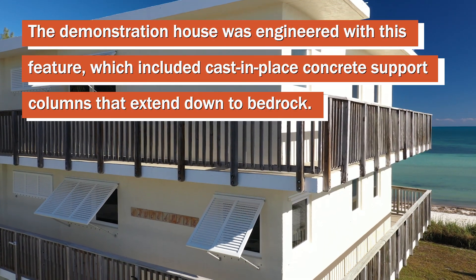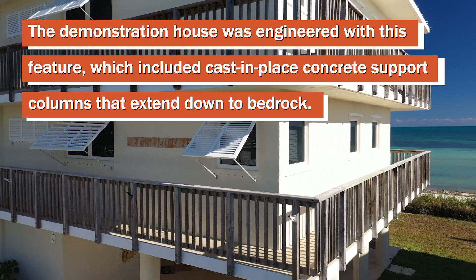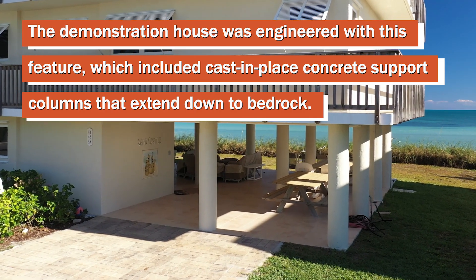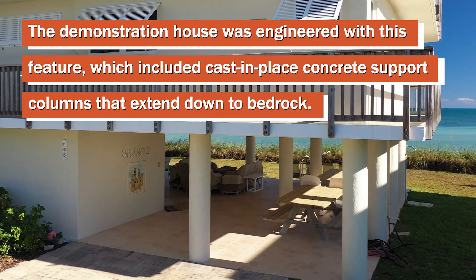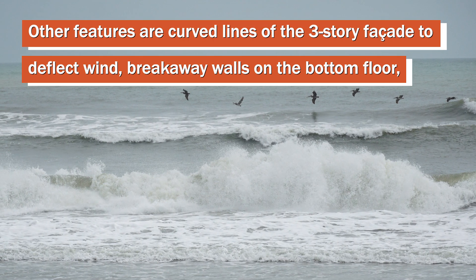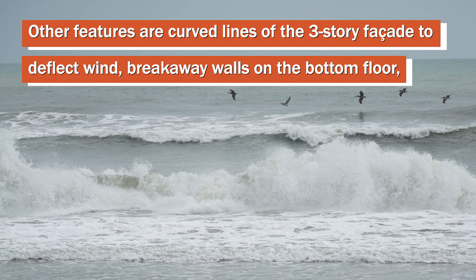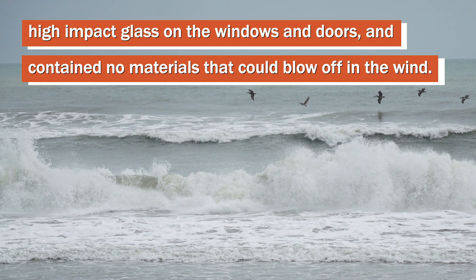This house has been designed to mimic the lighthouses that are around the state of Florida, with very large round columns that go all the way down to bedrock. The idea is that if a storm surge comes, it could wipe out the first level of the house, and the house would not be touched structurally.